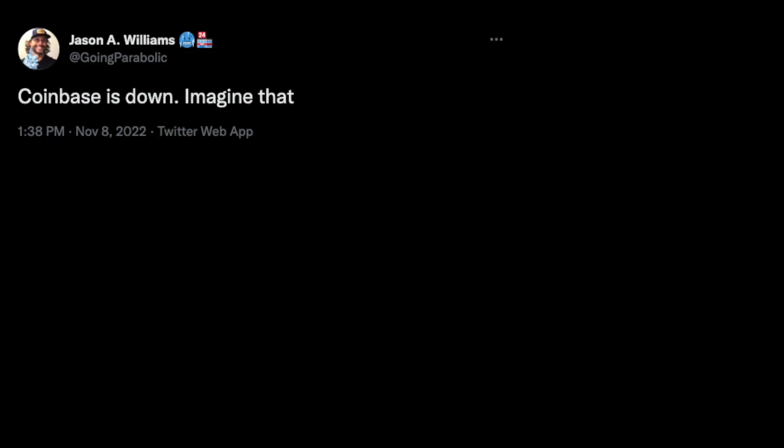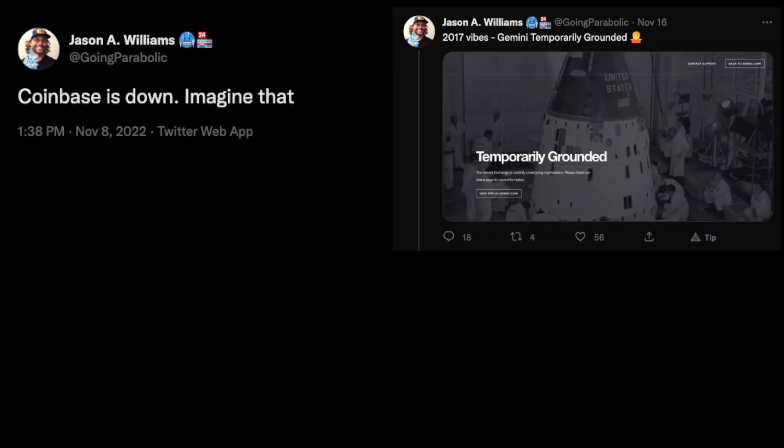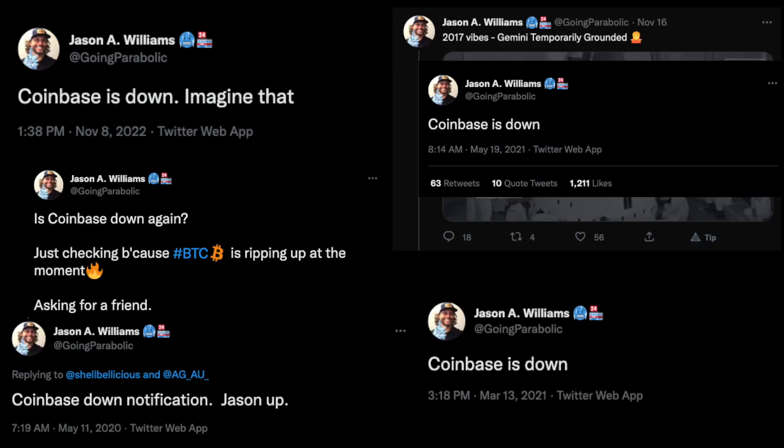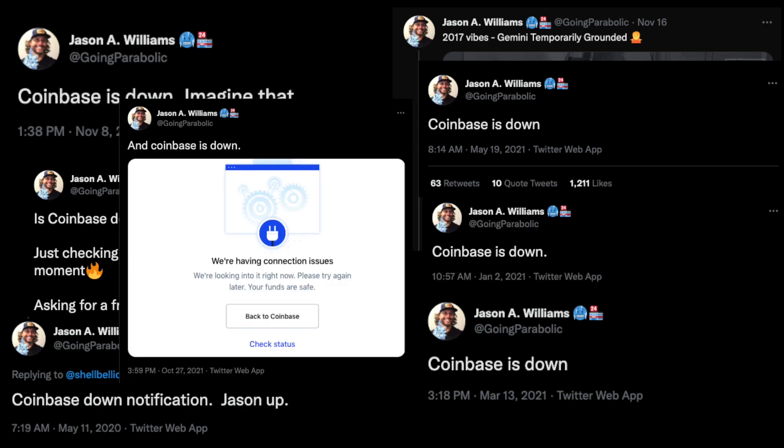If you've been using cryptocurrency exchanges for any meaningful amount of time, you're probably very aware of how often they crash — usually at the absolute worst moment when everyone is trying to use them at the same time. Back in 2021, I found a secret method that all major institutions and hedge funds are using that allows you to make trades and transfers on cryptocurrency exchanges, even when the exchange is down.